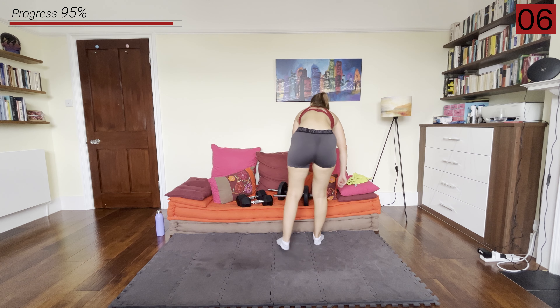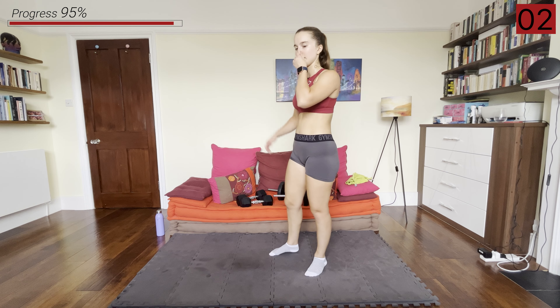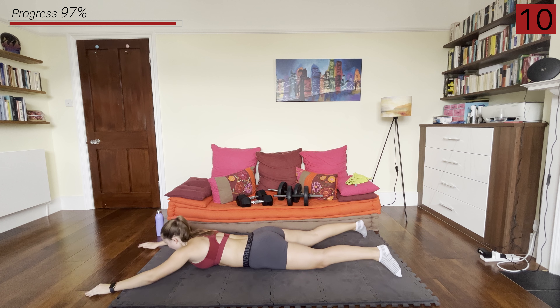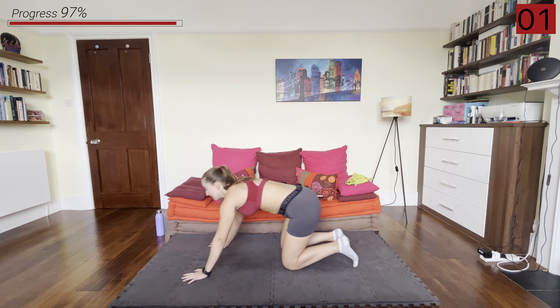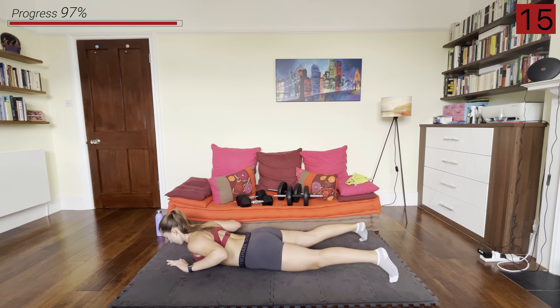Next, we're going down to the floor and we're just going to hold the superman for 20 seconds. Belly on the floor, hands up, and we're holding — keep breathing. And rest. Still in that superman position, but going into that lat pulldown hold — superman up, squeezing the elbows together, holding here.